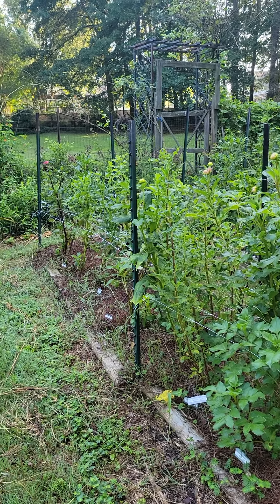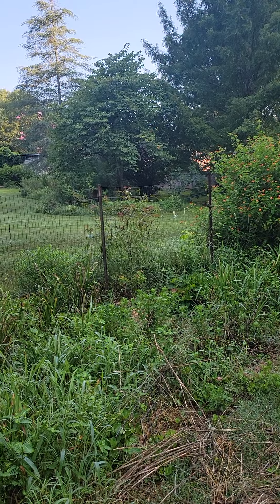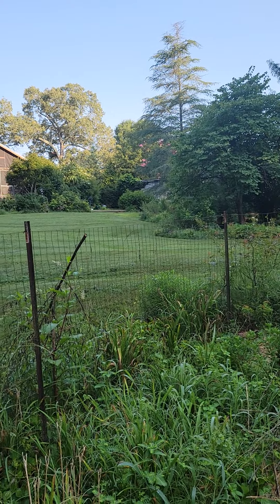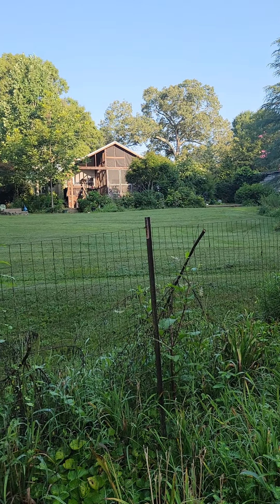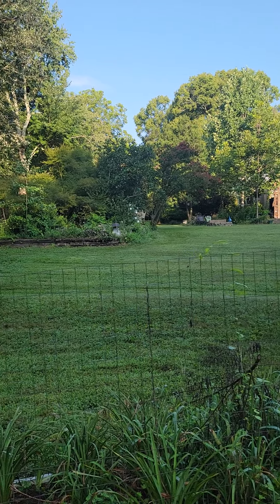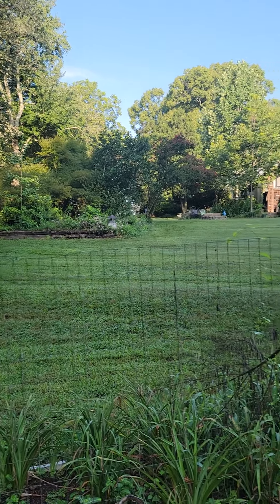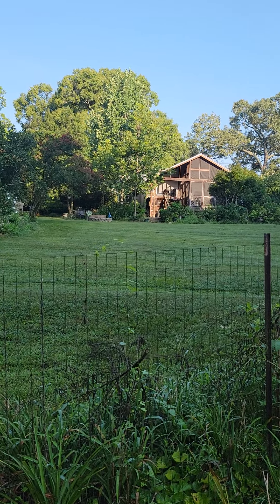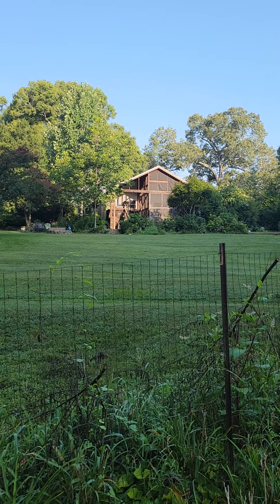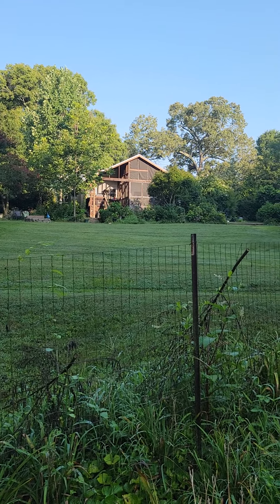The thing about gardening is to be an optimist — just keep trying and don't give up, because every year is different. This year we do have lots and lots of tomatoes, so that's a plus. Maybe not many dahlias, but lots of tomatoes. That's it for early August in the garden. This is Mona from Winterpast.